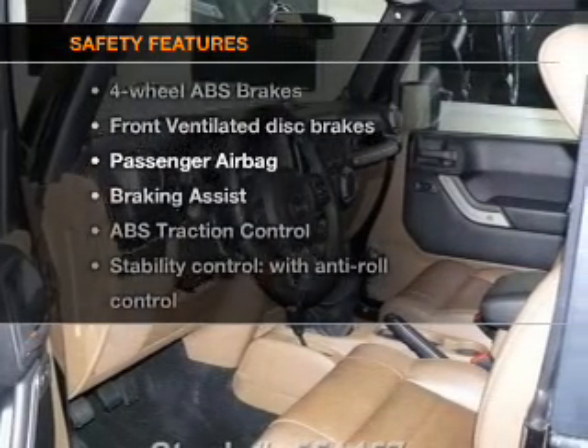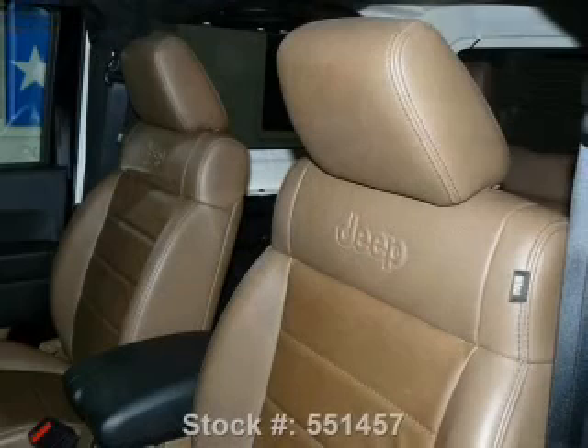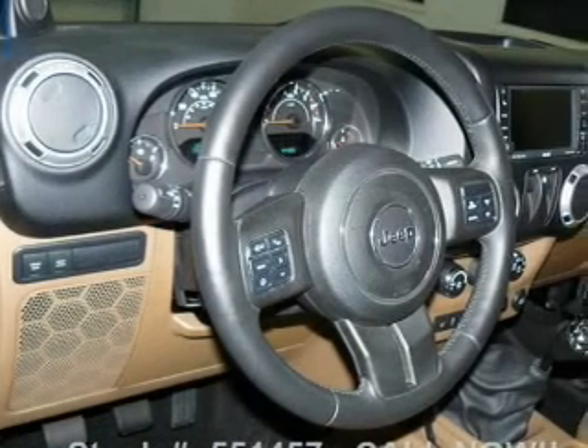If safety is a high priority, rest assured knowing that these top safety components are included: front ventilated disc brakes, passenger airbag, traction control, stability control, low tire pressure warning.